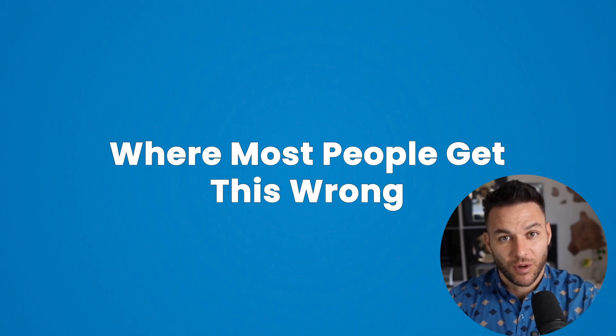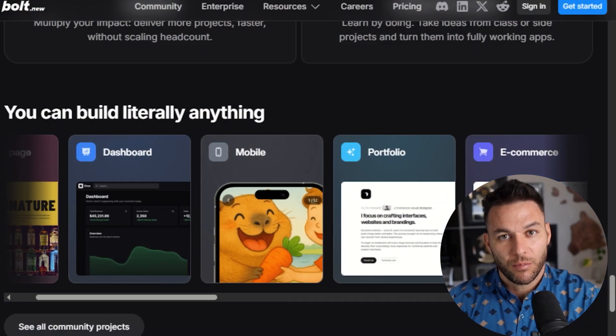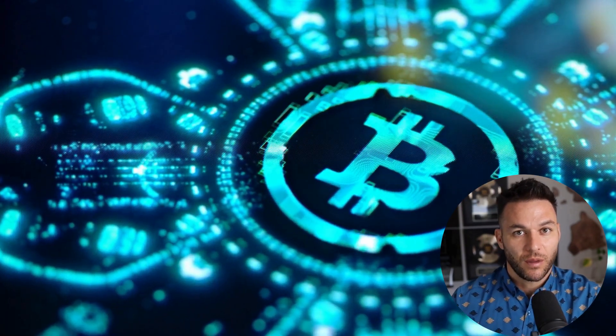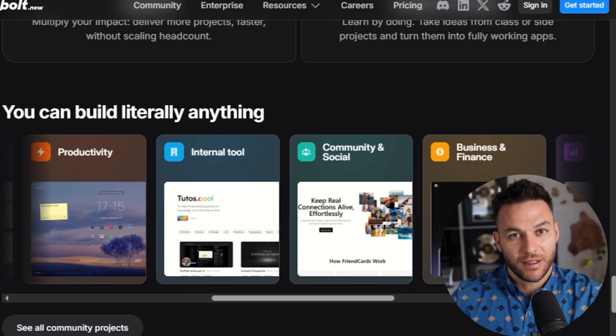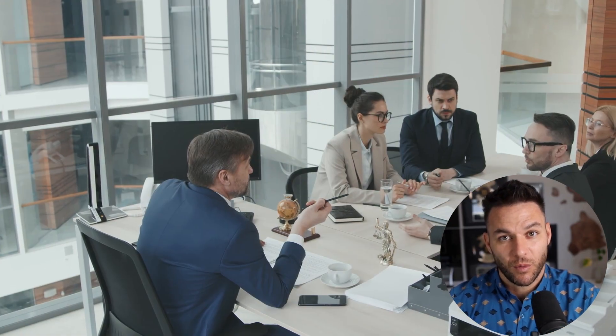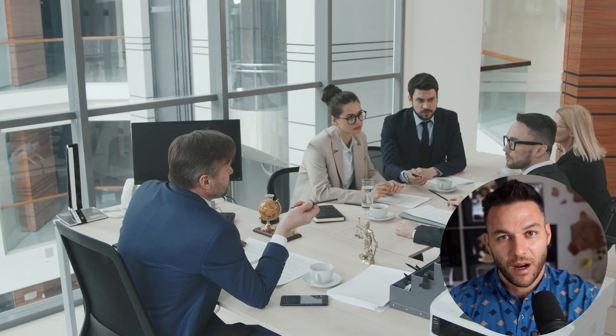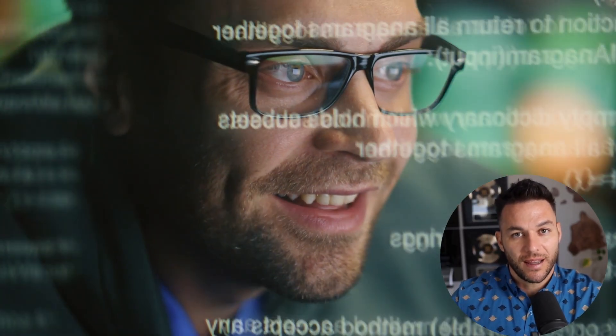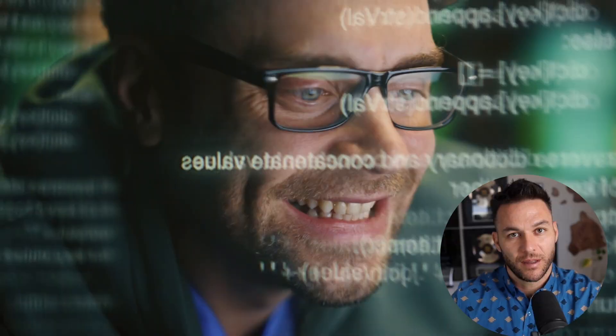Here's where most people are getting this wrong. They're using Bolt to build random fun projects or test ideas, but you're leaving money on the table. The real opportunity is building things for other people. Think about every local business in your area — coffee shops, gyms, law firms, real estate agents. Most of them have terrible websites or no website at all. They know they need a better online presence, but hiring a web developer costs thousands of dollars and takes weeks or months.